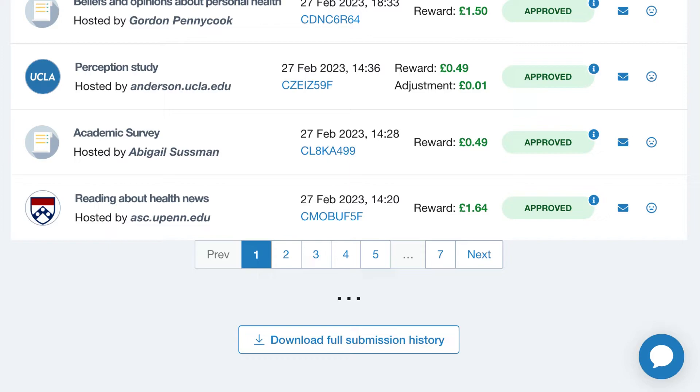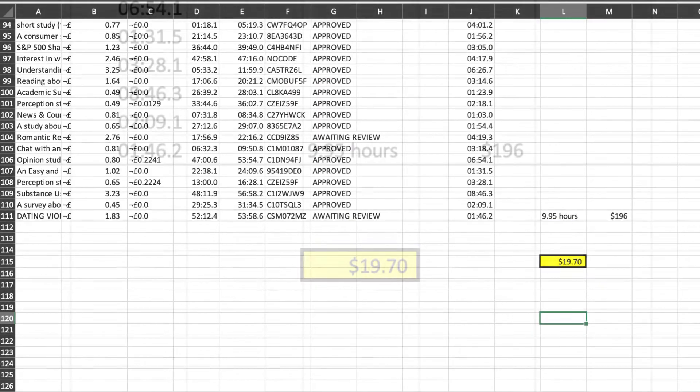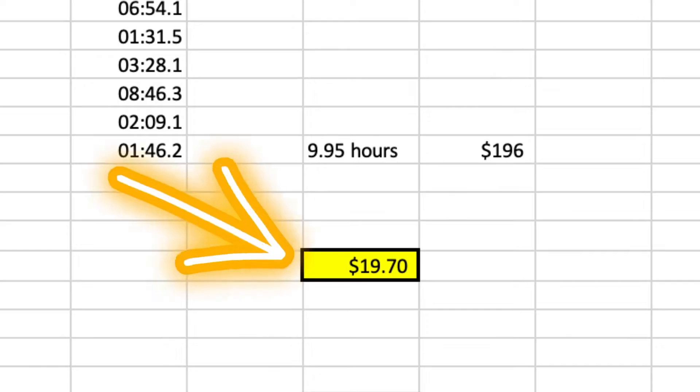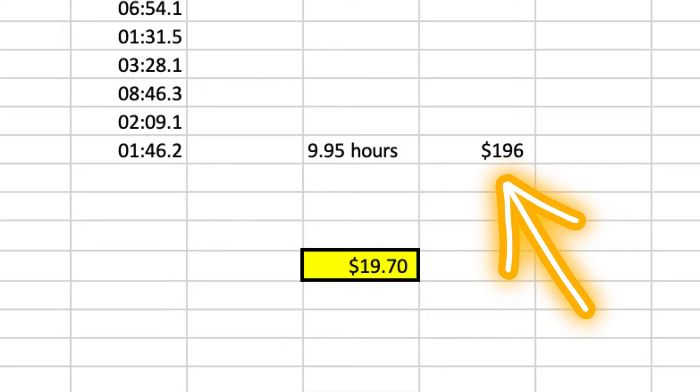Prolific actually lets you see how much time you spend on each survey. What we're going to do now is download this information and go into Excel to get our total earnings and divide that by our total time spent on these studies. After these calculations, you can see here that over the past few weeks, I've made nearly $20 per hour, which in total equals over $196 for just under 10 hours of work.